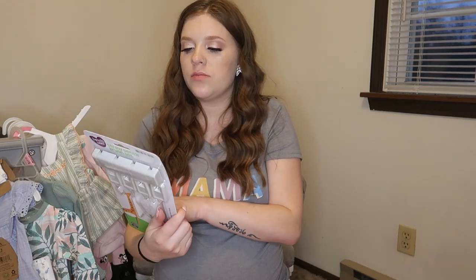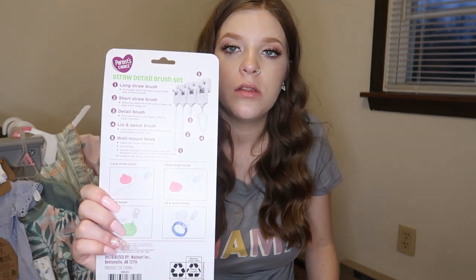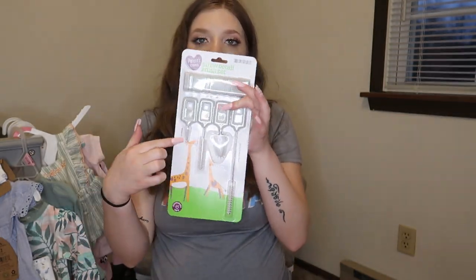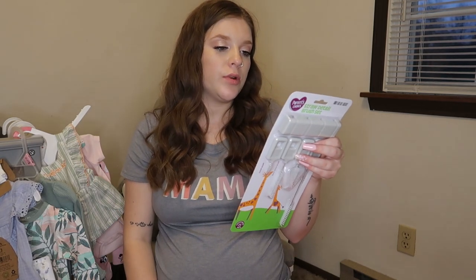One of my besties got this set to wash straws and nipples for bottles. It also comes with a wall hook to hang the different cleaning options. This is the little hook you can hang them on — actually pretty neat.